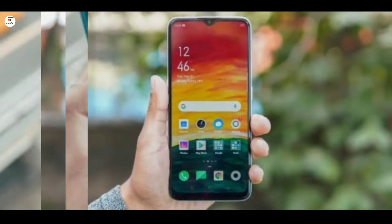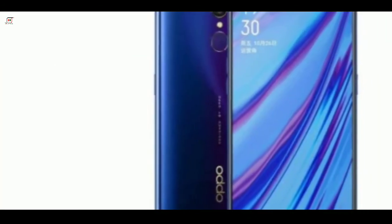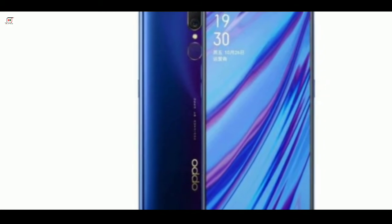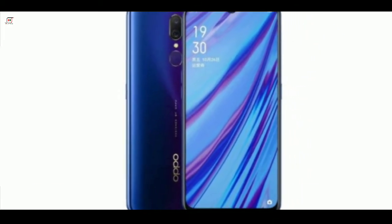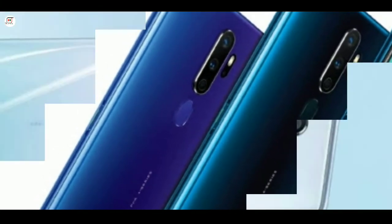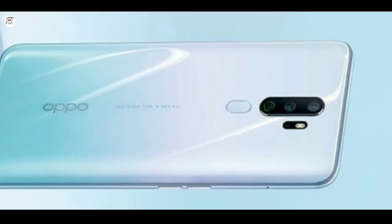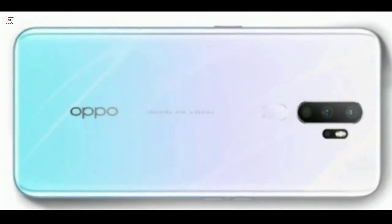Runs Android 9.0 Pie, powered by Qualcomm SDM665 Snapdragon CPU, octa-core processor, microSD card slot supported. Internal storage: 128GB ROM.